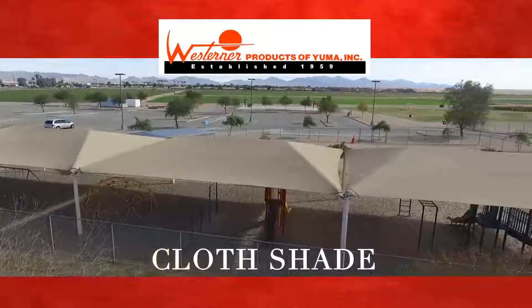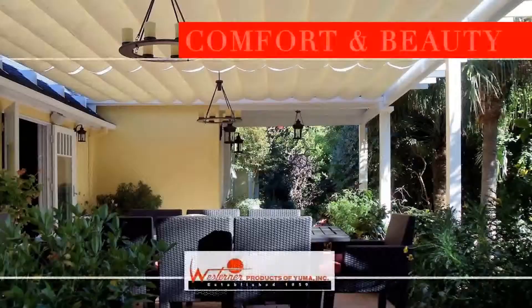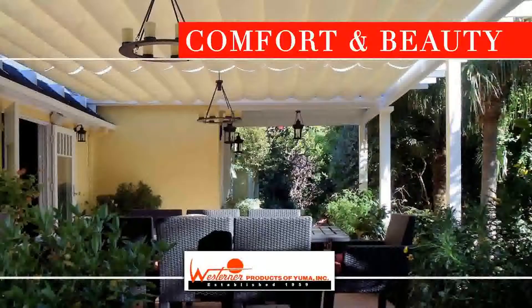Transform your outdoor space with a cloth shade from Westerner Products. A cloth shade will bring comfort and beauty to your outdoor space, whether for your home, business, or school.